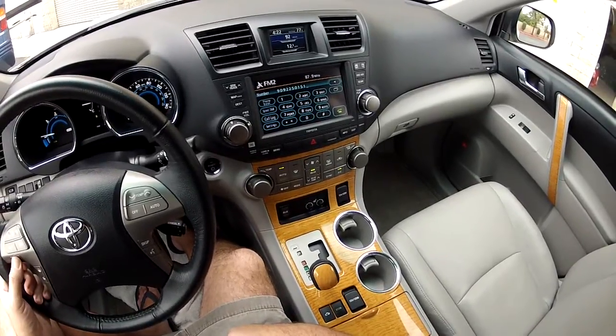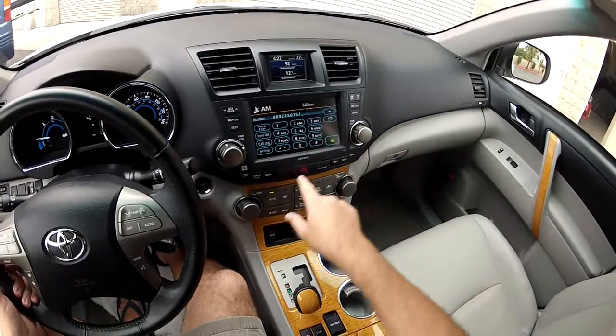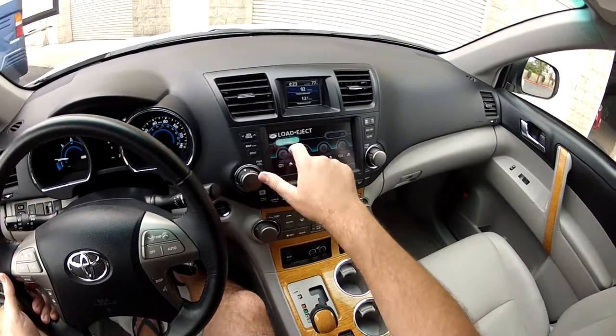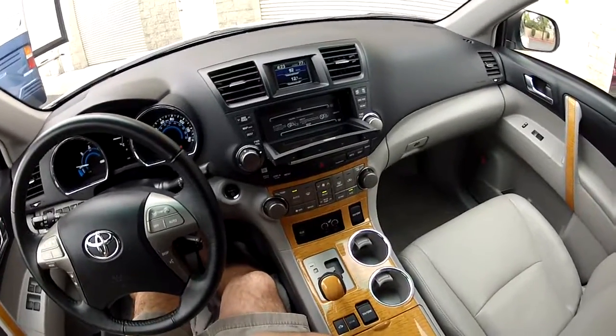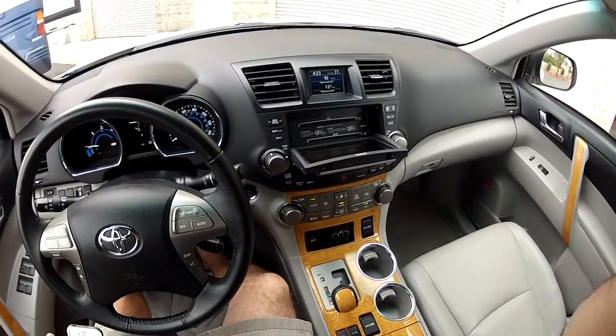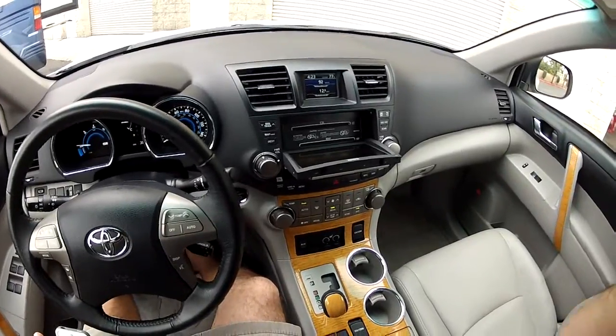FM, AM — we can also load four CDs into the dash here. Press load and there you are. My name is Mike Johnson, give me a call: 951-681-2101.